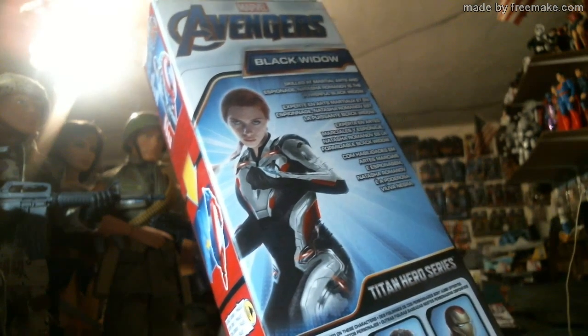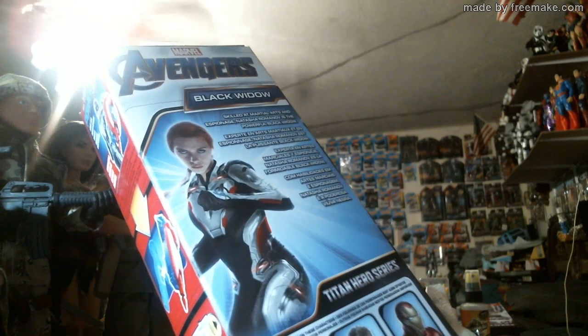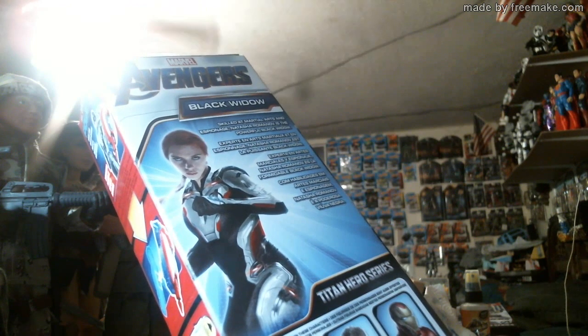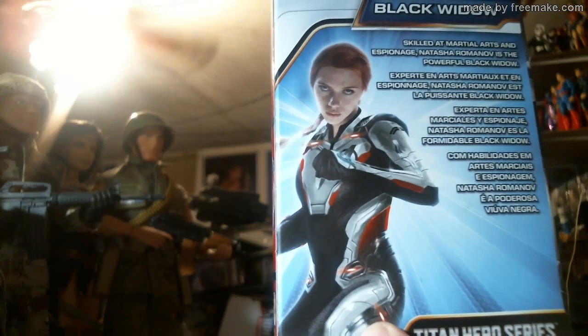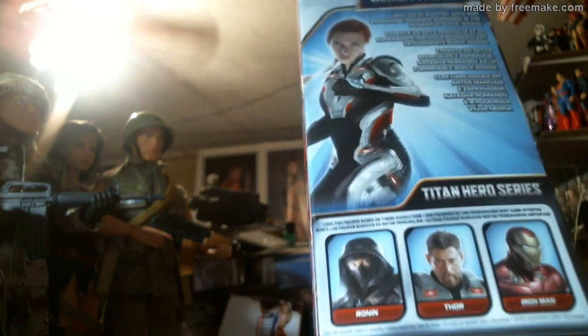The back says: skilled at martial arts and espionage, Natasha Romanoff is the powerful Black Widow. The text is repeated in French, Spanish, and Portuguese on the box. Apparently they had some six-inch two-pack figures — like her and Hawkeye or Nebula — going for some crazy money at Target. This is compliments of HEB.